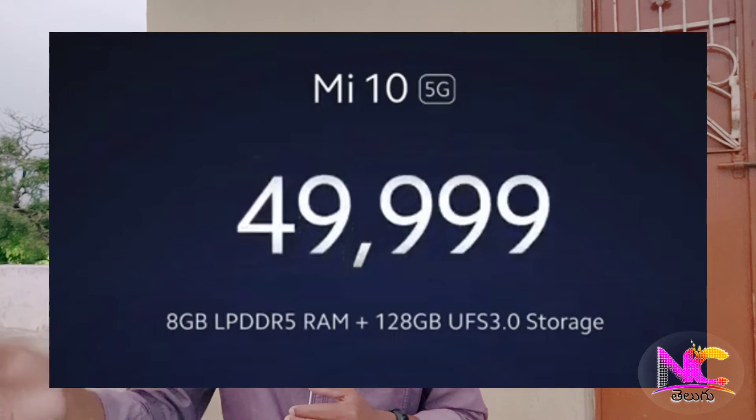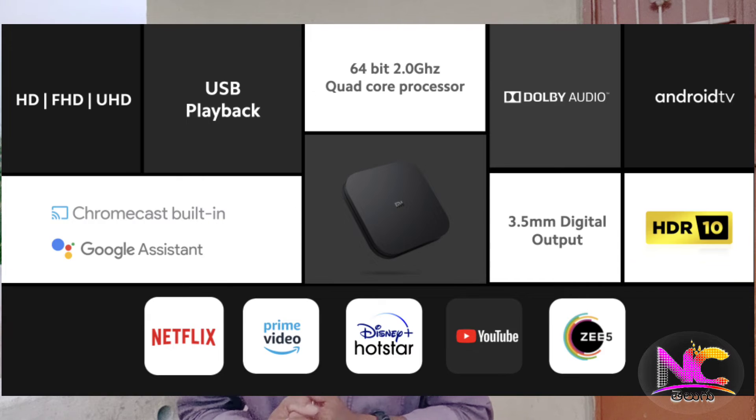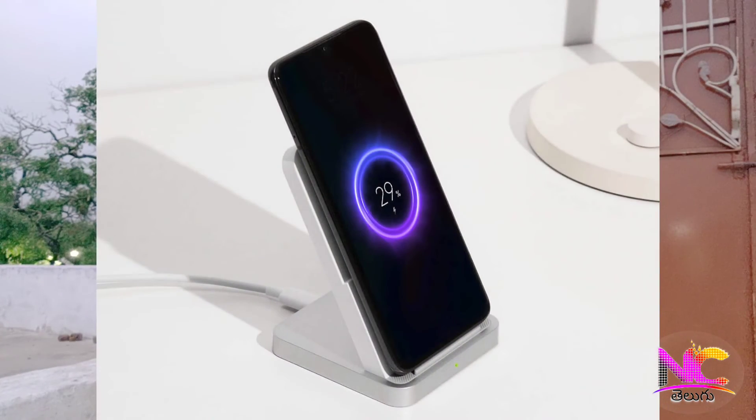There is a 256GB variant. The next product is a MI Setup Box. We have it for $350.99. It supports Android TV. There are also Truly Wireless Air Buds for $40.99, and a 30W wireless charger for $99.